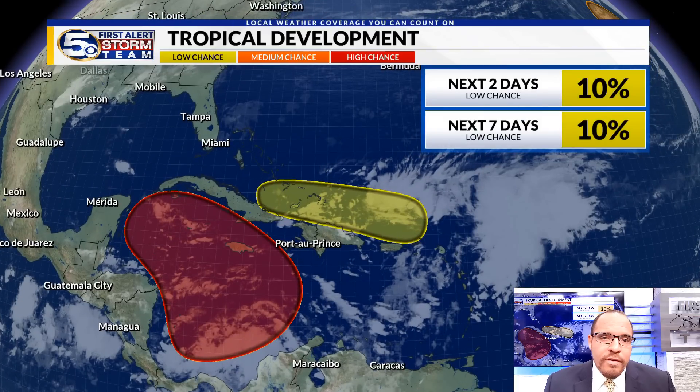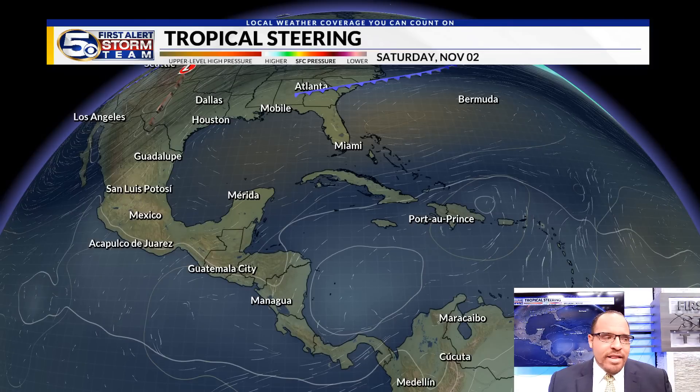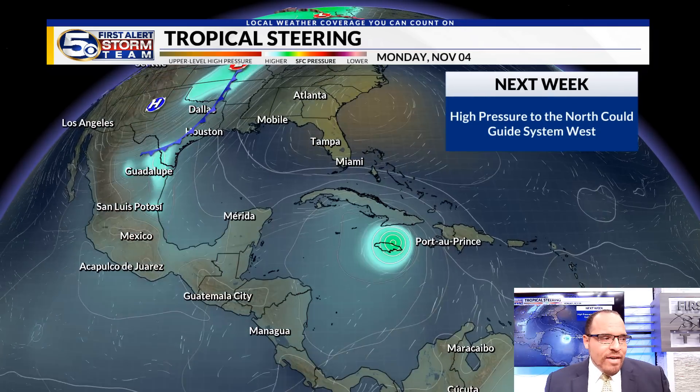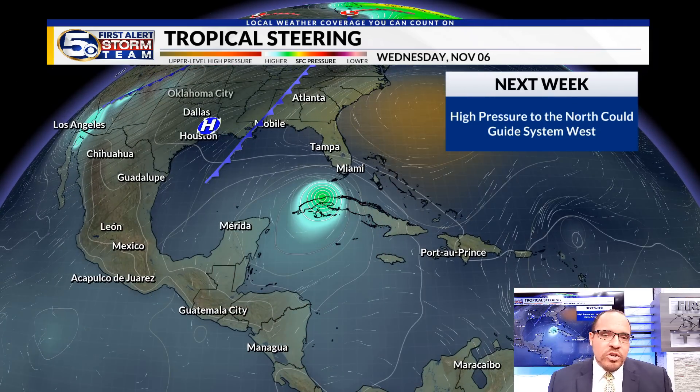The other area that we're watching is just to the north of Puerto Rico and the island of Hispaniola, with a much lower chance of development with that. Let's go ahead and focus in on the tropical steering. Because this area in the Caribbean is kind of taking its time to get organized, that's why we're going to start watching the upper-level pattern. As we move into next week, you see that area of high pressure — that little blob of orange — that would help to direct this system in more of a westerly track.